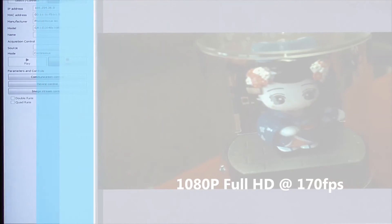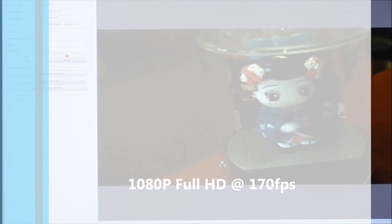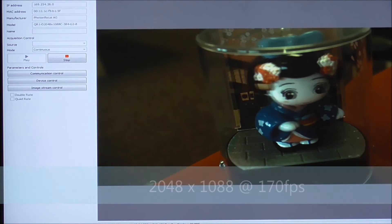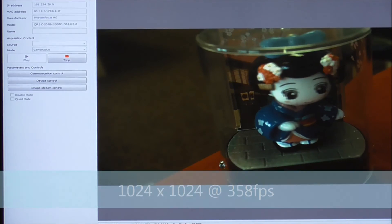The frame rate now achievable on the quad rate camera at 1080 HD is 170 frames per second. Examples of frame rates now achievable are 2048 by 1088 at 170 frames per second, and 1024 by 1024 at 358 frames per second.